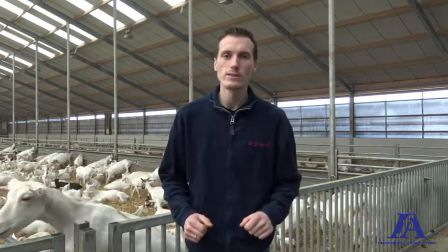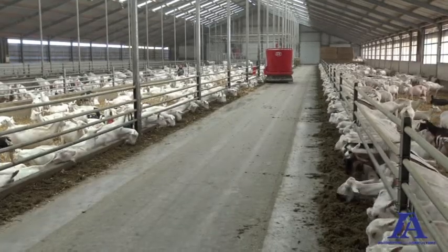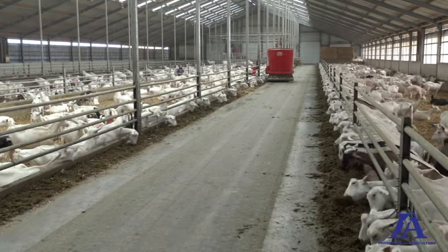Two years ago we started with the Lely Vector. We test the system here on this farm. We are the first goat farmer to use the Lely Vector, and right now the Lely Vector is feeding four to five times a day.